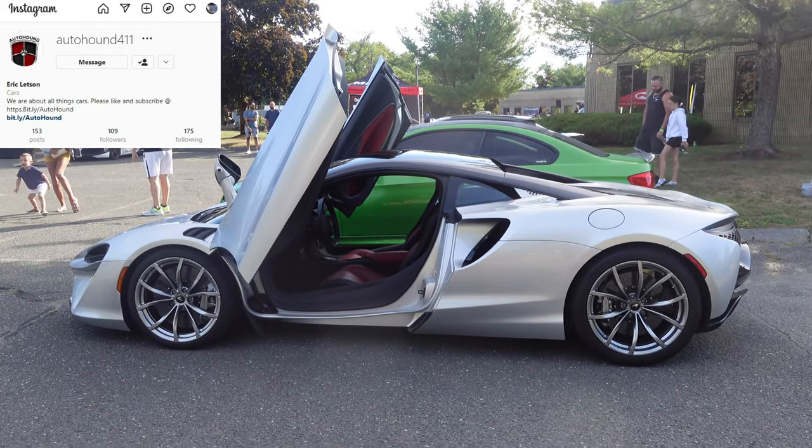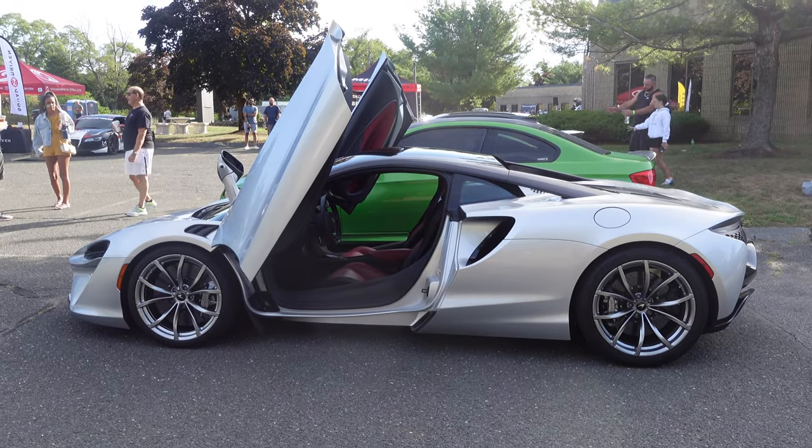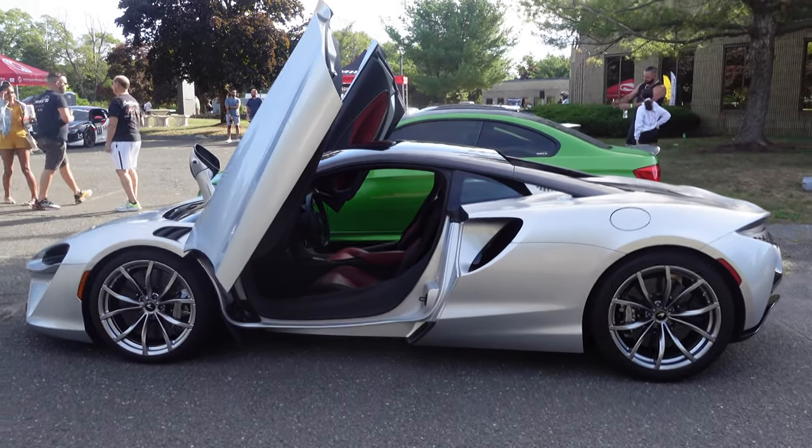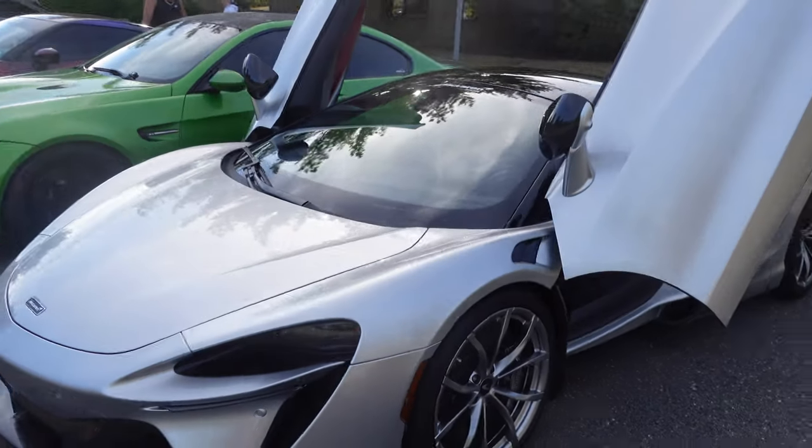Good morning everyone. Welcome back to the Auto Hound. Today we are in Peabody, Massachusetts, and this showed up — this is a 2023 McLaren Artura from McLaren of Boston.